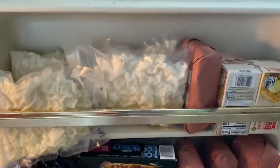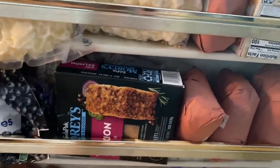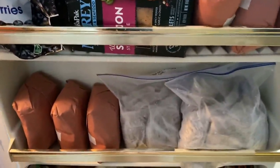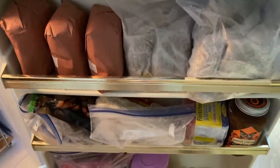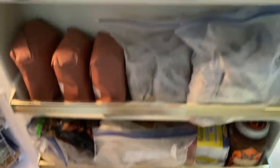In the door we just have some more butter. This is some hamburger meat that we just got from a local butcher.